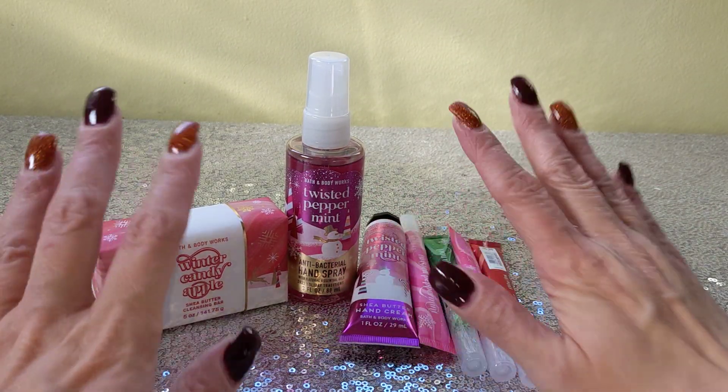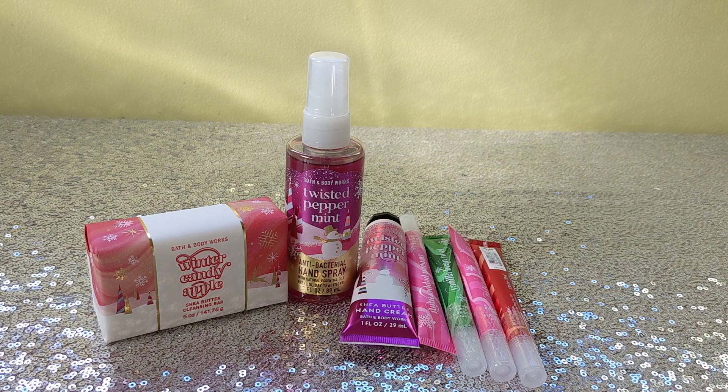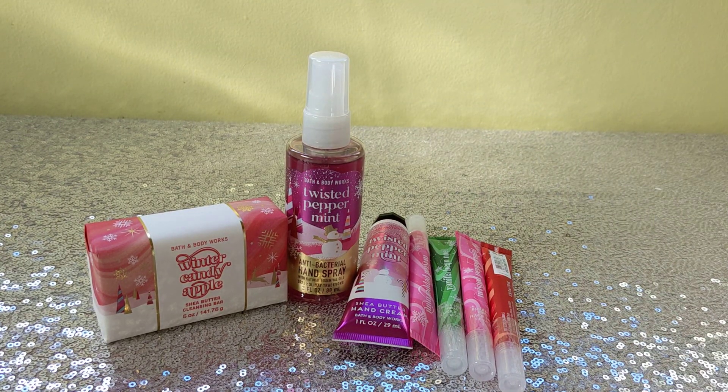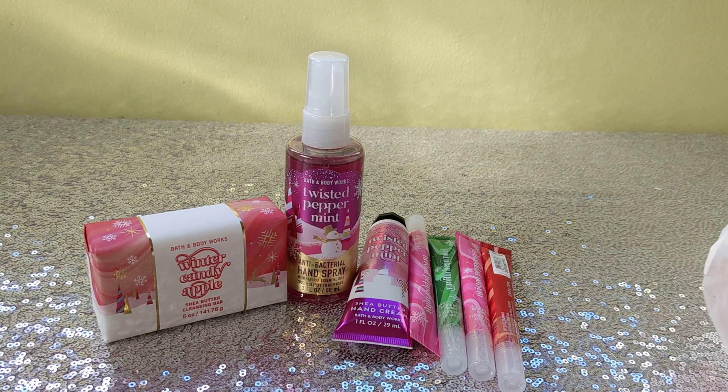That's all I got from the minis at Bath and Body Works! Tell me what you picked up in the comments. Since this was a smaller haul, I'm going to go ahead and share what I picked up at Target. If the Bath and Body Works section is all you're here for, I'll see you next time — but please come back, I'll have more content for you. Now jumping into Target!